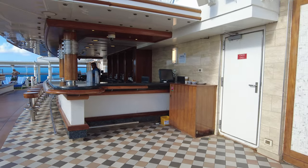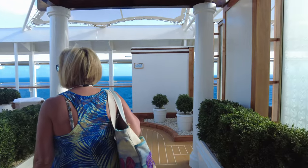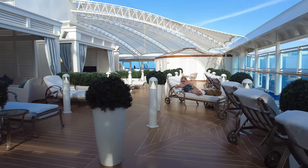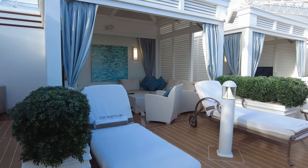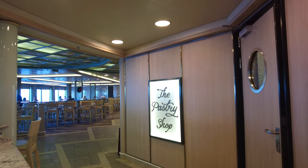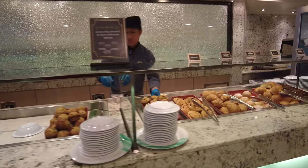There is also the Sanctuary area. Unfortunately, the Sanctuary was sold out almost as soon as we got on the ship. The Sanctuary is an upscale adults-only area with an additional charge on everything. If you're interested in it, I highly recommend making a beeline to the Sanctuary area as soon as you board, because it sells out very quickly — much like the Vibe Beach Club does on Norwegian.